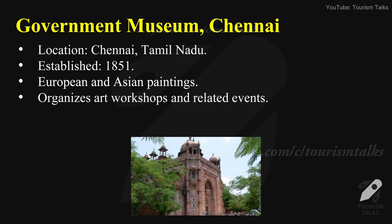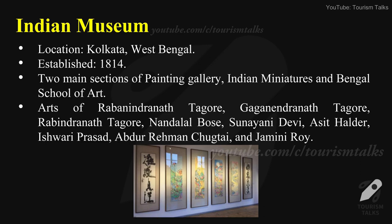Government Museum, Chennai — location: Chennai, Tamil Nadu, established in 1851. The National Art Gallery at Chennai comes under this Government Museum of Chennai. It has a popular collection of European and Asian paintings, and also organizes art workshops and related events.